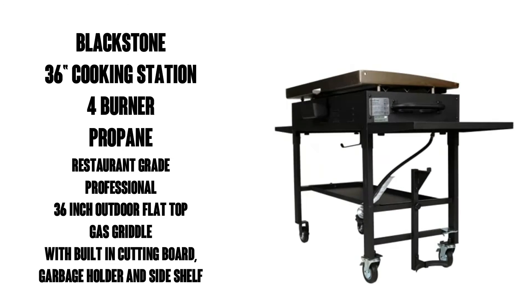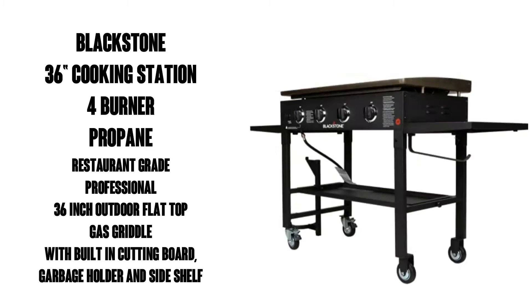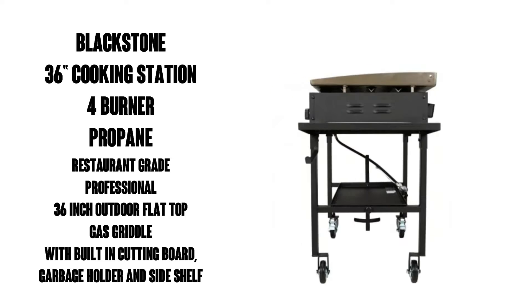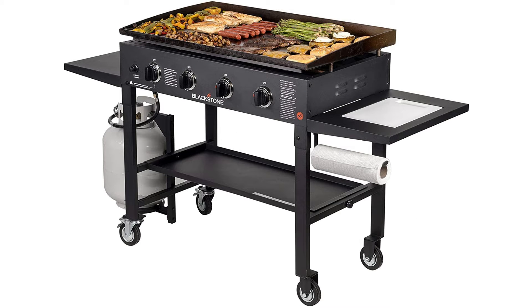Hi, this is Watson from 9-1-1 Studios and today we're going to take a look at the Blackstone 36-inch cooking station, a four-burner propane-fueled restaurant-grade professional 36-inch outdoor flat-top gas griddle with built-in cutting board, garbage holder, and side shelf.